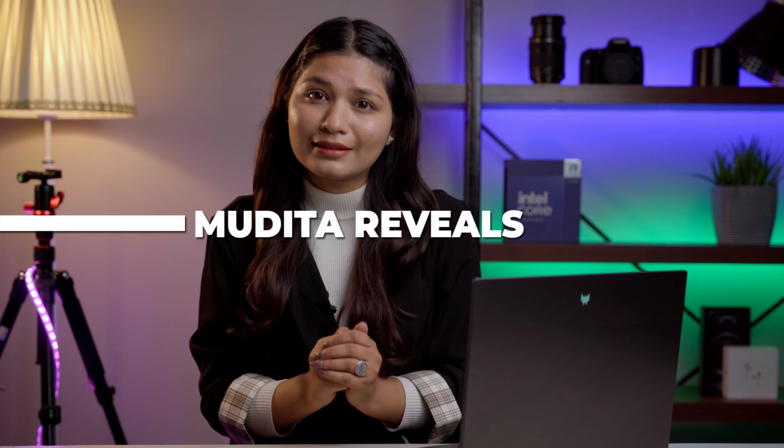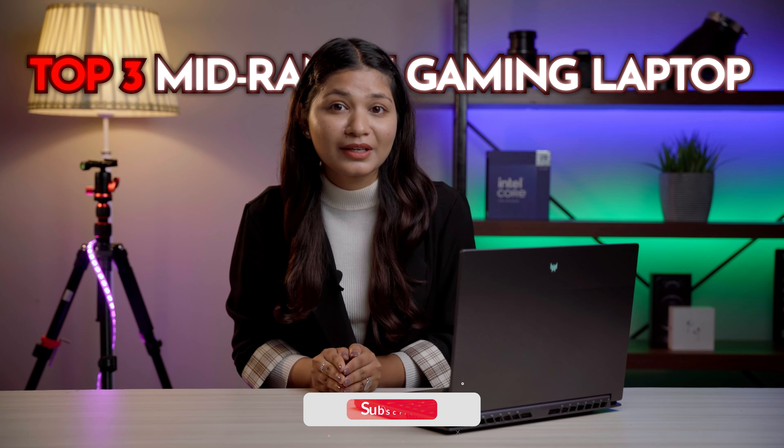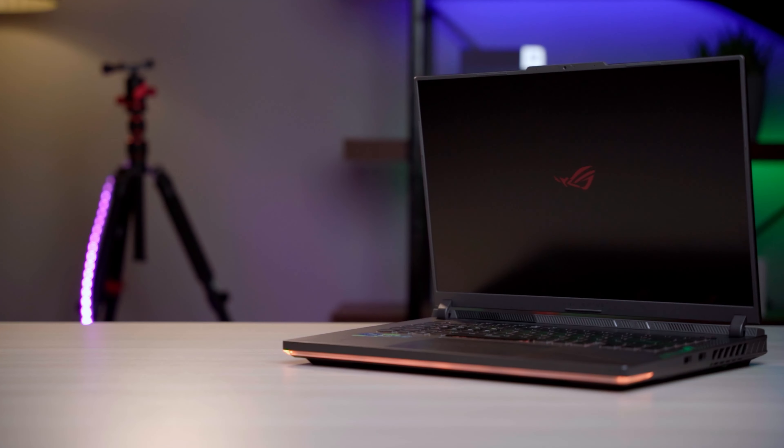If you want to make a mobile game, you are at the right place. Hello and Namaste everyone, you are watching Mudita Wheels and this is Ayushma here again to solve your tech confusions and provide you the best solution. In this video, I am especially addressing gamers who want to know about the top 3 mid-range gaming laptops. So stay till the end to find out the best gaming laptops you are looking for.